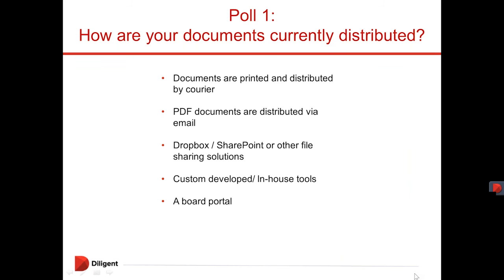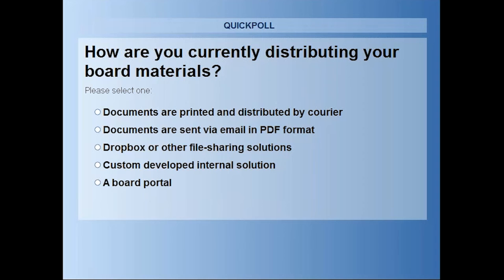Before we move on to the main part of today's presentation, we are keen to understand how you are currently doing things at your organisation. We have a couple of polls we'd appreciate if you could participate in. The first one — how are you currently distributing your board materials? Options include: documents printed and distributed via courier, sending via email in PDF format, using Dropbox or another file sharing solution, an internal solution, or already using a board portal. When we've run this poll before we've typically seen that the large majority of people are doing either the second or third option — sending via email or using a solution such as Dropbox.